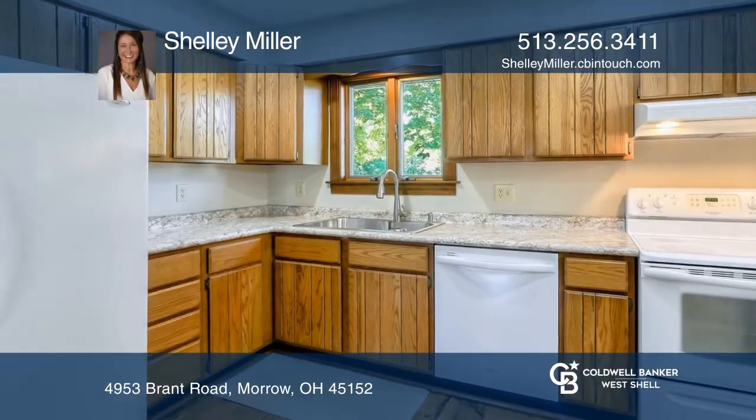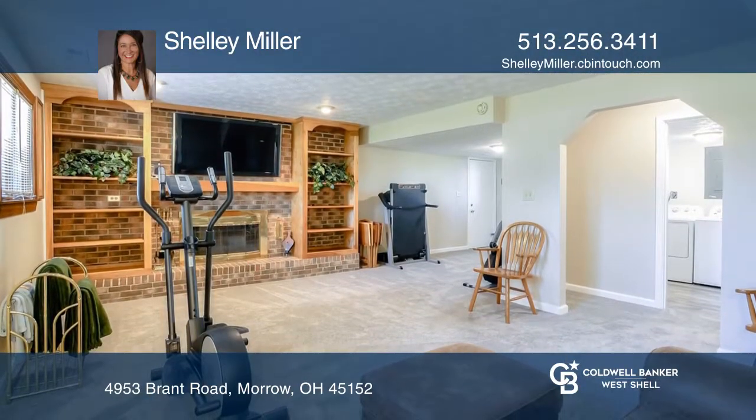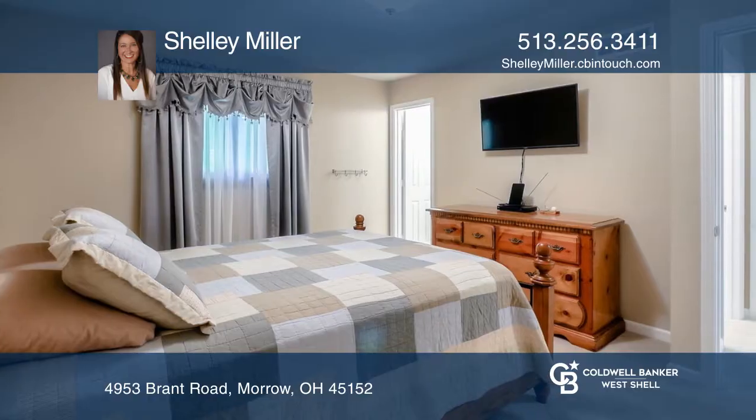This home has a spacious living room, tons of natural light, lots of great closet space, and many updates. All the bathrooms have been recently updated. The entire home has been recently painted.